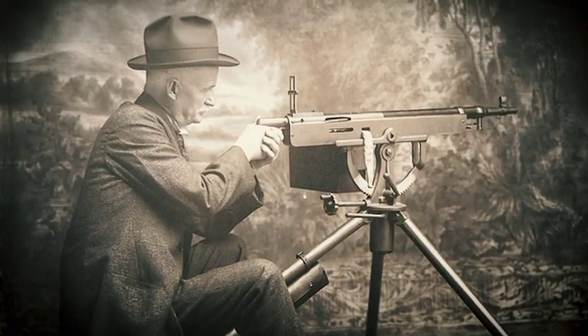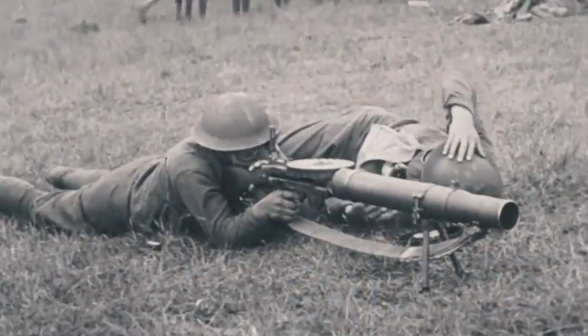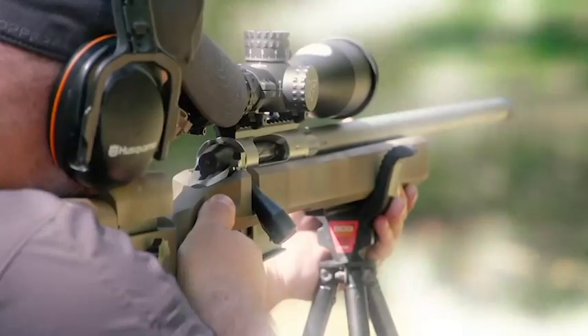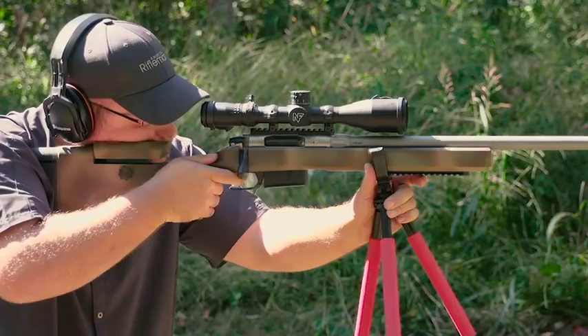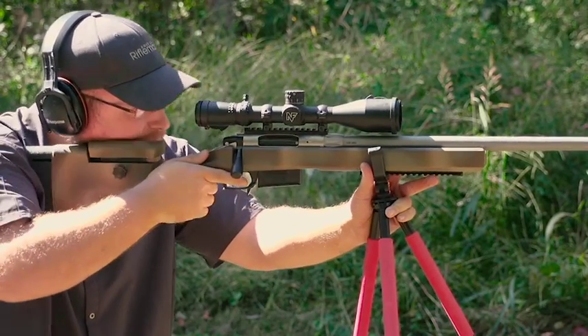Then we move into one of the most prolific machine guns of World War I, and that's the Lewis Light machine gun. This week in our Rifleman Review, we look at the Macmillan Ultimate Precision stock, of course with a Rock River action.